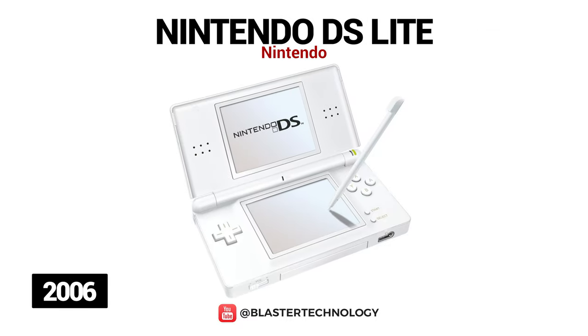An improved version of the Nintendo DS is the Lite model, which had a more elegant design — thinner, with a longer battery life and brighter screens.